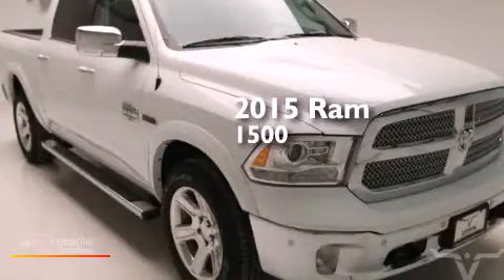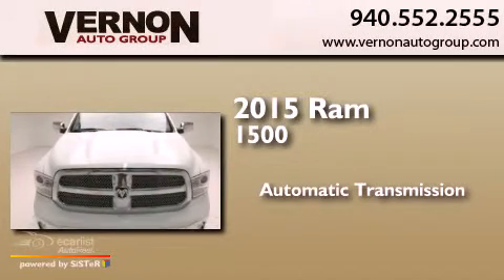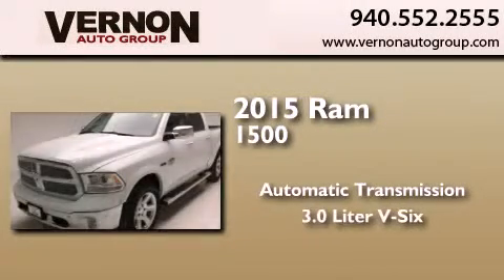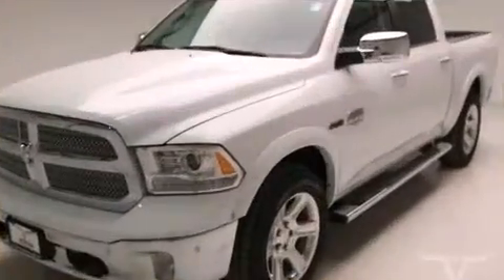This is a brand-new 2015 Ram 1500. This truck has an automatic transmission, a 3.0-liter V6, and the added capability of four-wheel drive.